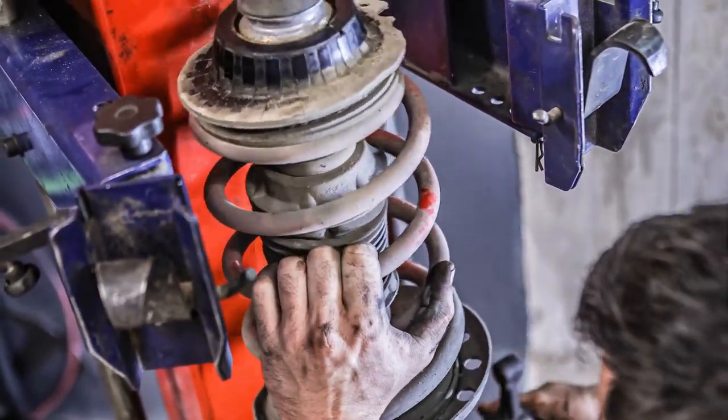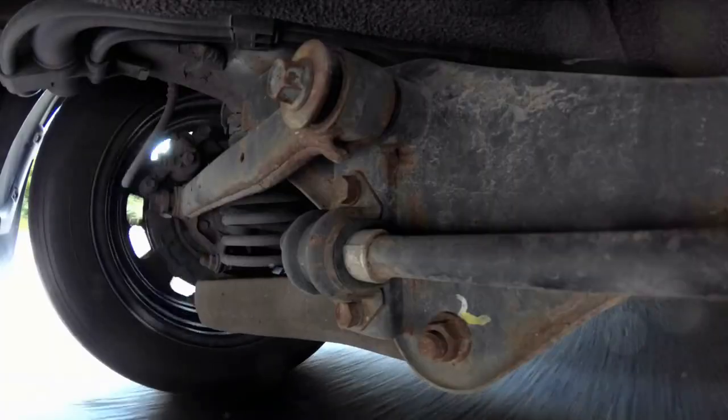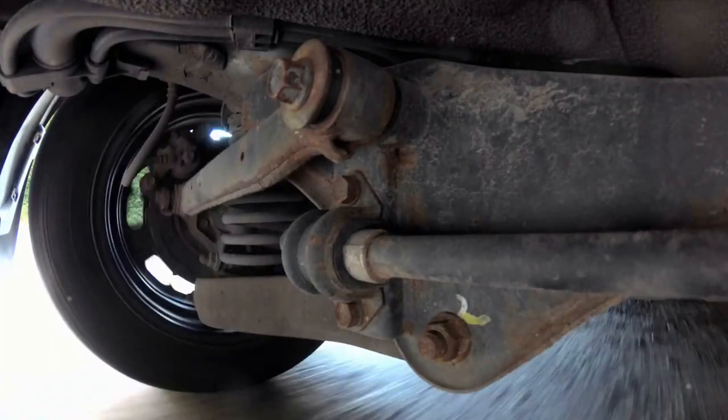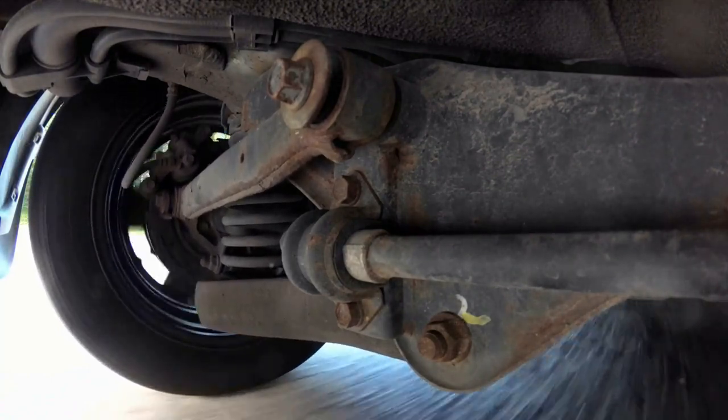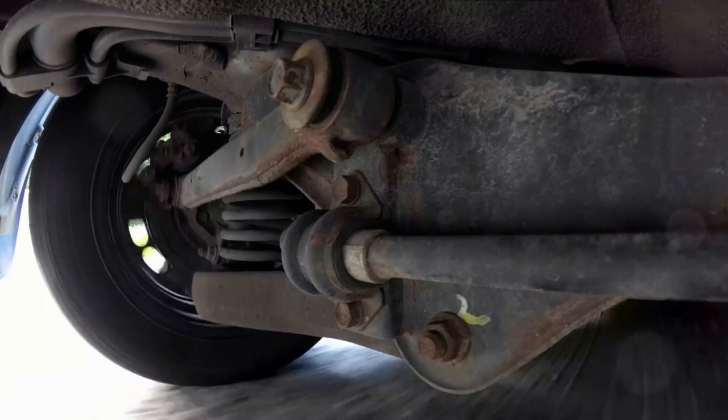There are four main components that we'll be discussing today: coilovers, tie rods, control arms, and axles. Each of these parts plays a crucial role in your car's suspension dynamics, and understanding them can give you a whole new appreciation for the art and science of car design.